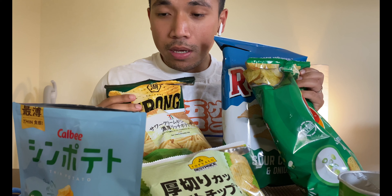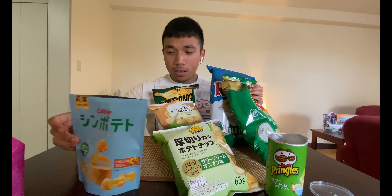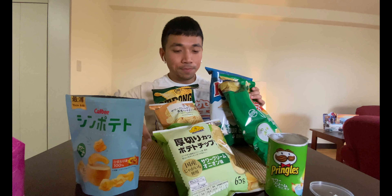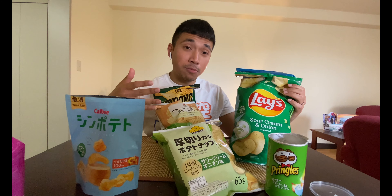These are the only brands we got today. I know I missed some — there's obviously a lot more out there, from Japan, the US, and other countries. If you know where I can find some more, just let me know and I'll get it. I want to try every sour cream and onion flavor chip because it's my favorite flavor. If it's your favorite flavor too, you know it.